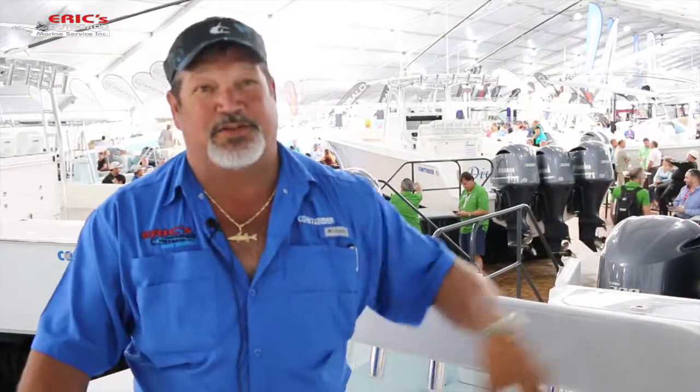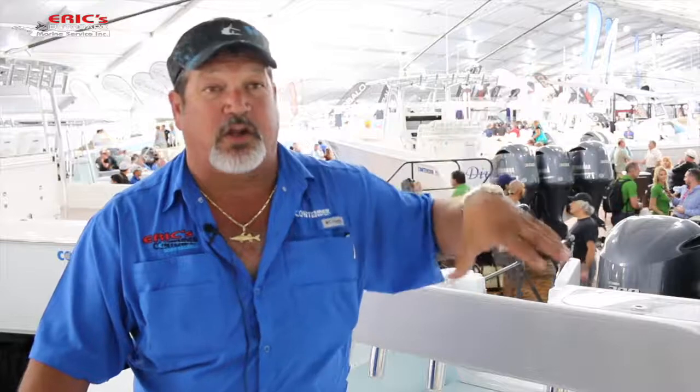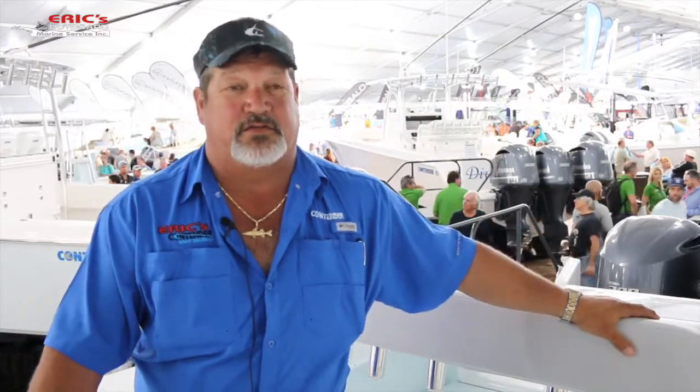If you want to find me, I'm here locked up at the Contender booth. I love doing it — I talk to a lot of great people, and a lot of my customers from service come and say hi. If you want to buy this boat, you can come see me at my main office or we can go to Black Point. You can schedule a time to walk on the boat, take a look at it, then go back to my main office and start doing business. I hope you can make it — I look forward to seeing you here this weekend.